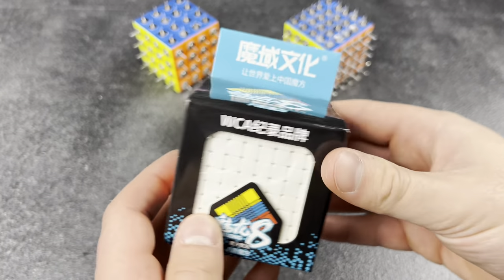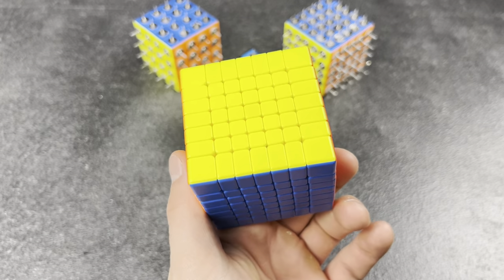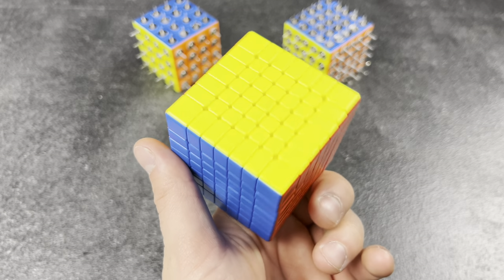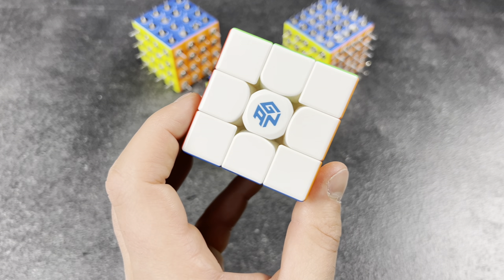Gets excited about cubes but doesn't use them. I have literally been waiting for ages for this puzzle to come in the mail. I'm so excited to unbox this and finally solve it. Well, it's been six months and I only ended up solving it two times. All that excitement and I didn't even really like this cube.